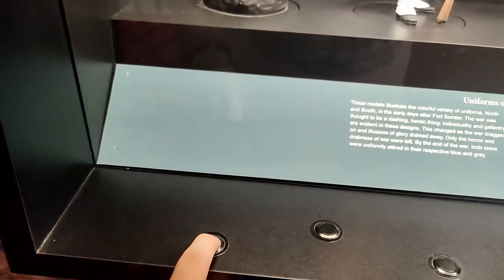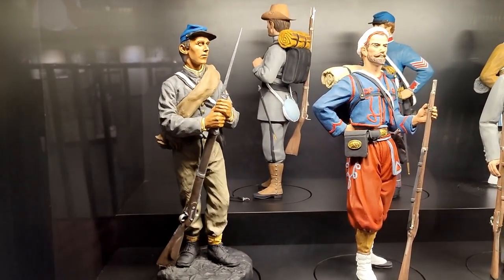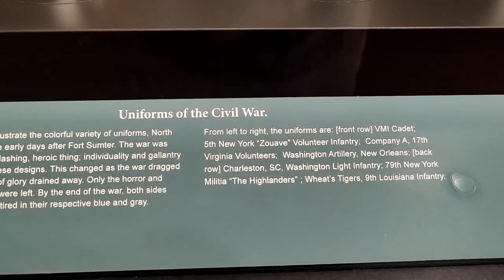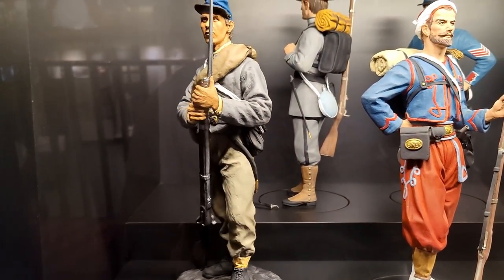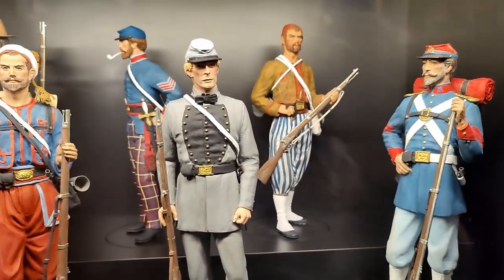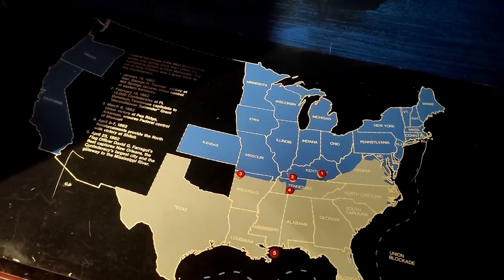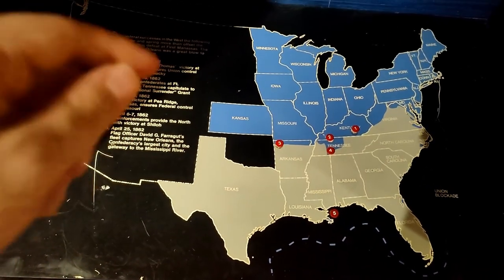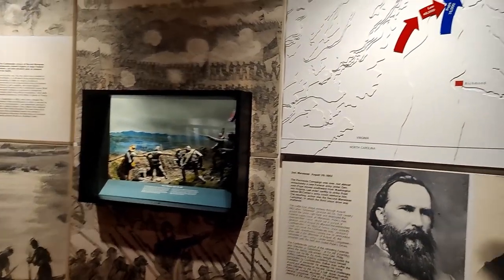There are some interactive buttons here — you hold them down and they turn. From left to right, this one is New York. It's amazing how much warfare has changed throughout the years. They have information regarding different events by year, with a map of the states. And here is information on the Second Battle of Manassas.